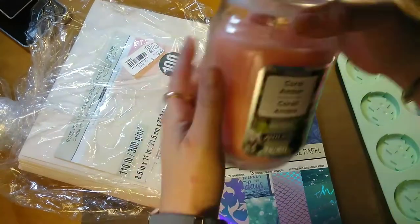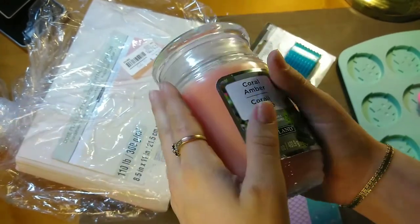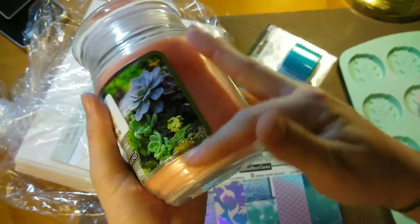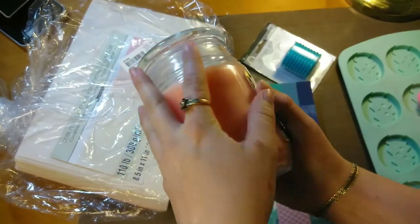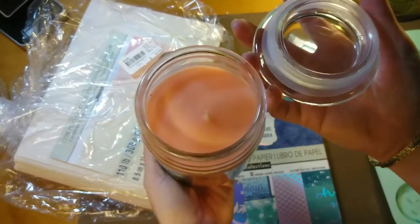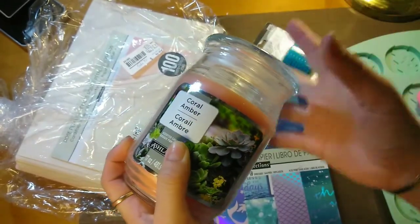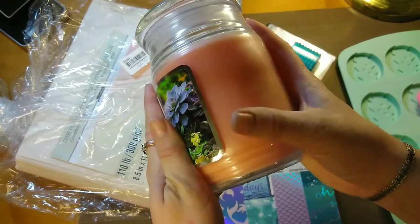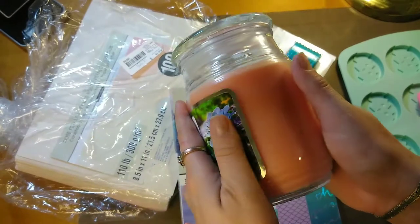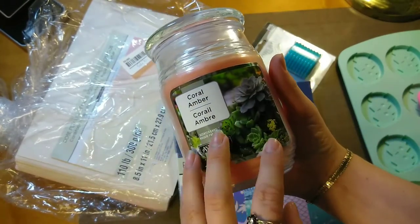Then all their candles are on sale two for five bucks. I only got one so I made it $2.50. I got the coral amber — it's got these cute little succulents on it and it's like a peach color, so it reminded me of spring. It smells really light and good, not super overpowering like some off-brand candles can be. I liked this one a lot.